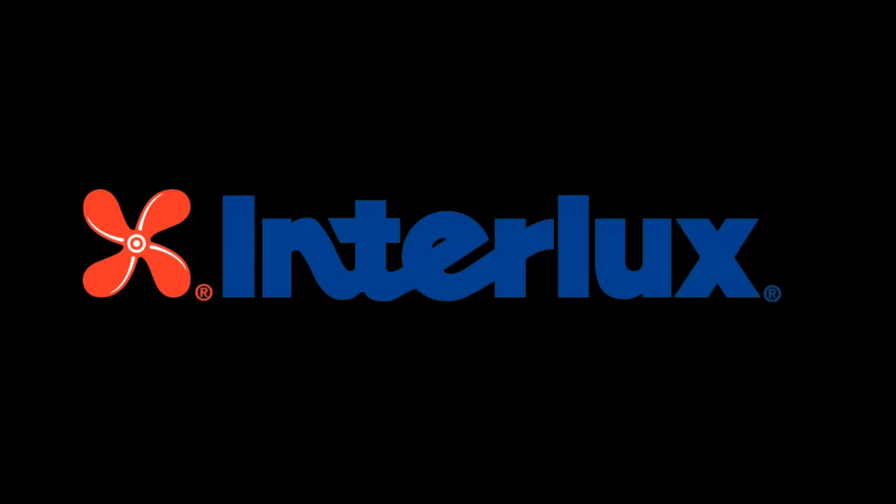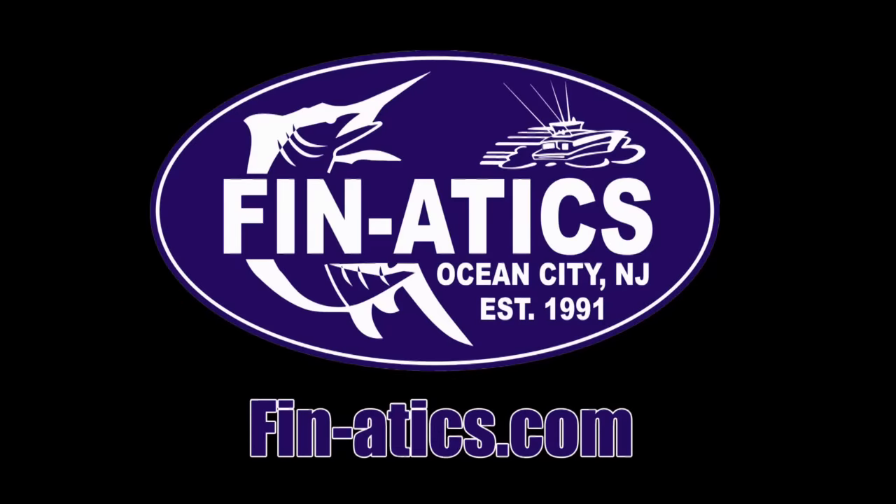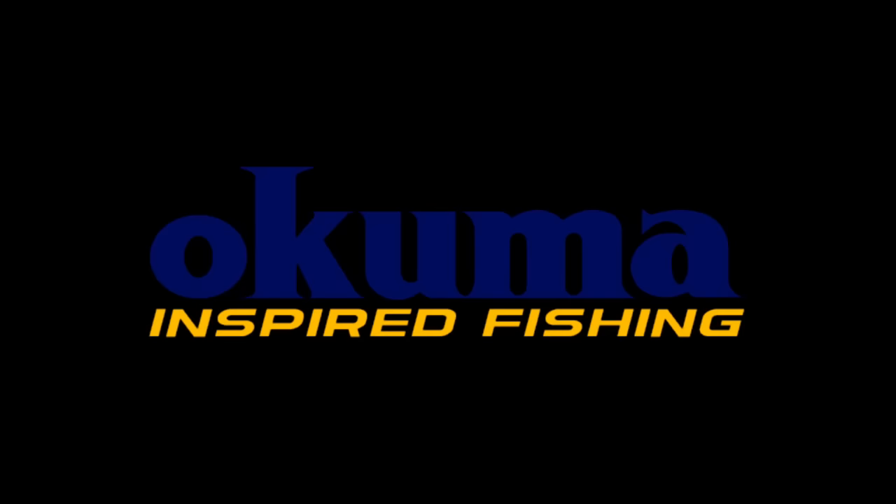The Fishing News is brought to you by Interlux Marine Paint, Fanatics of Ocean City, Maxima Fishing Line, and Okuma. I'm Jim Hutchinson with the New Jersey Delaware Bay edition of the Fisherman Magazine.